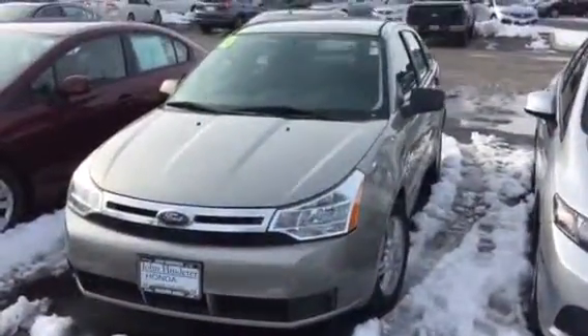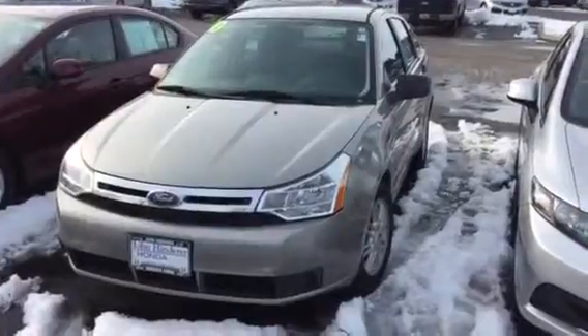If you have any other questions about this Ford Focus, please give me a call. Again, it's Matt Harper at John Henderer Honda, 740-522-1106. Thanks for watching.